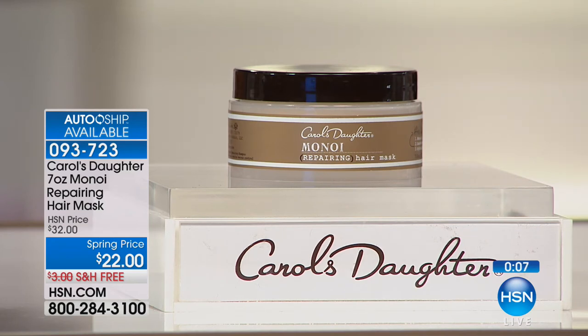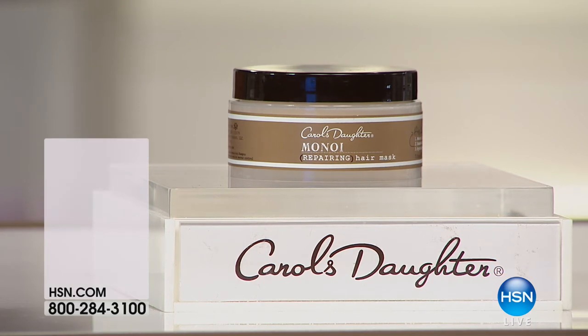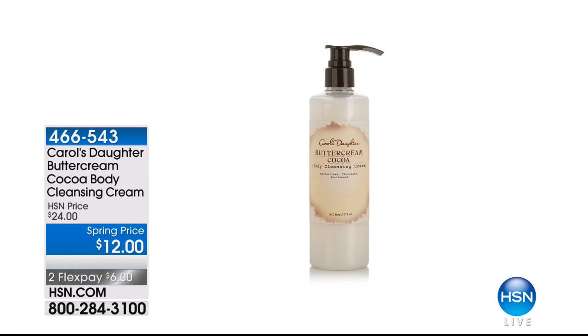We have a few back in stock. If you missed the top of the show, we have about 100 of the Buttercream Cleansing Cream left — item 466-543 — and it's $12. It's definitely going to sell out in the next couple seconds. It's the Buttercream Cocoa Body Cleansing Cream to use instead of bar soap to hydrate your skin. It's also a customer pick. Our next item is our showstopper — a customer pick with 539 reviews on HSN.com.